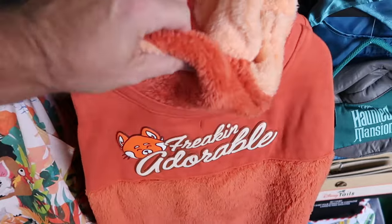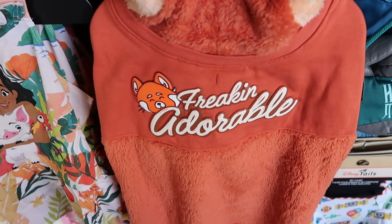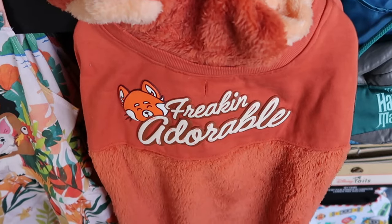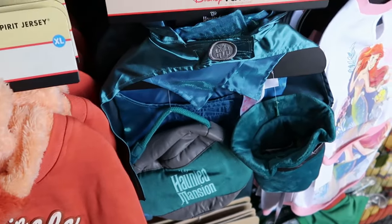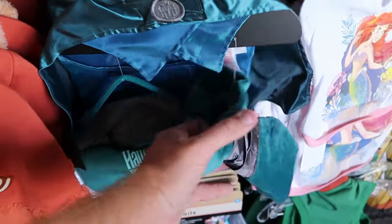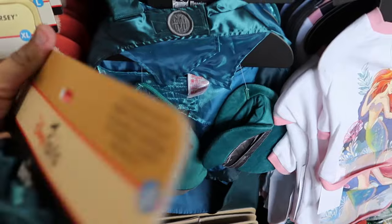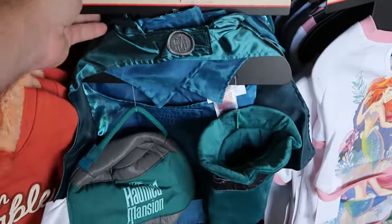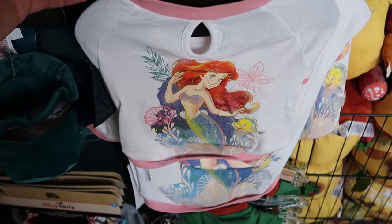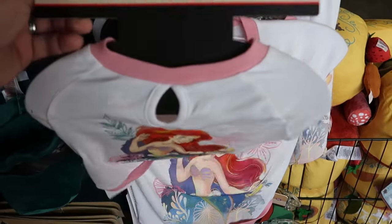There's another cool pet spirit jersey — very fuzzy — that says 'Freakin' Adorable' with the Red Panda from Turning Red, complete with ears and a hood, $19.99 from $45. From the Haunted Mansion, there's a little pet costume so your pet can dress up as the Hatbox Ghost, $15.99 from $40. And right next door, a Little Mermaid Ariel pet t-shirt featuring Flounder, available in lots of sizes, $12.99 from $25.